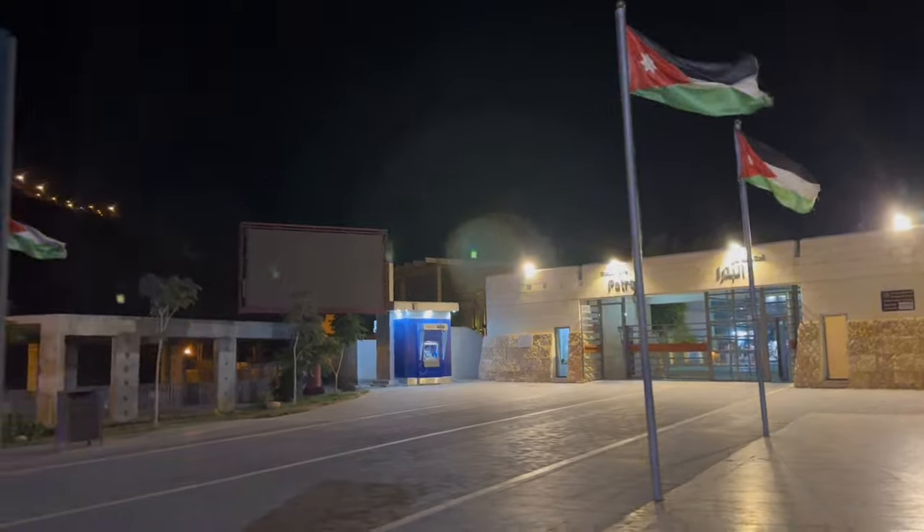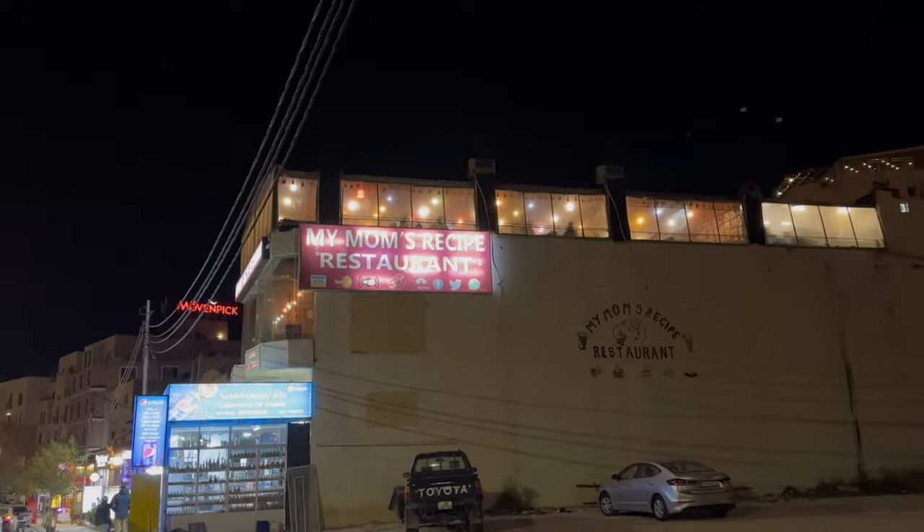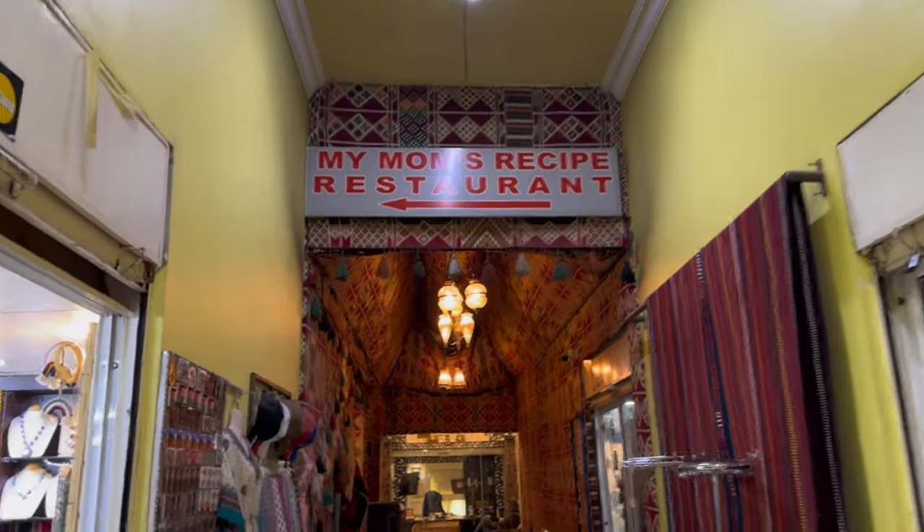We just made it into the city of Wadi Musa and we're ready to start exploring Petra. It's night right now so we're just going to go get some dinner, find a nice spot to eat, and then do the hike in the morning.